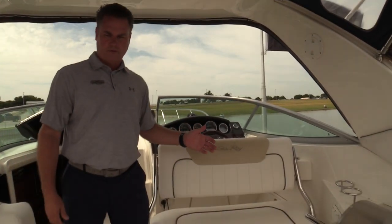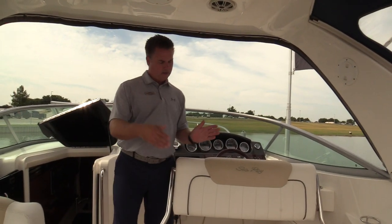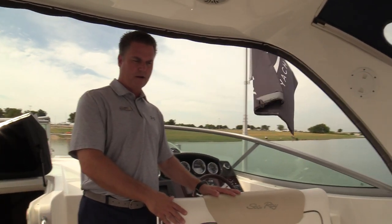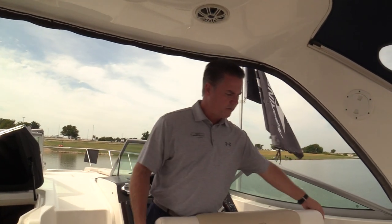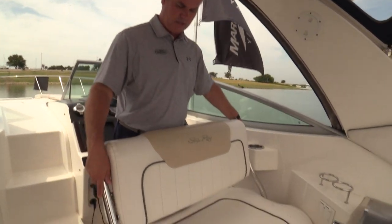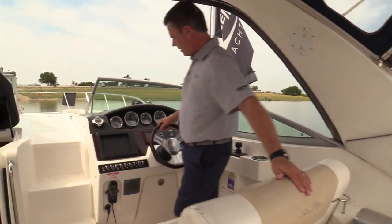Pretty cool layout on the 310 Sundancer — there's a lot of seating on here, but with the driver's helm seat, they made it so you can rotate it and move the backrest, so when you're anchored out everybody can sit here together, just more seating. When it's time to drive the boat, you can straighten up the seat, move the backrest this way, and now you're here at the helm.